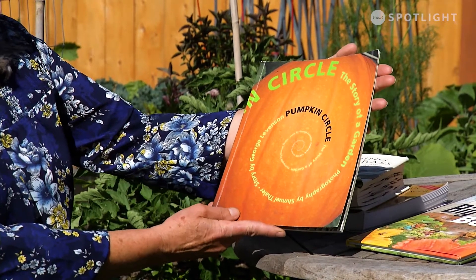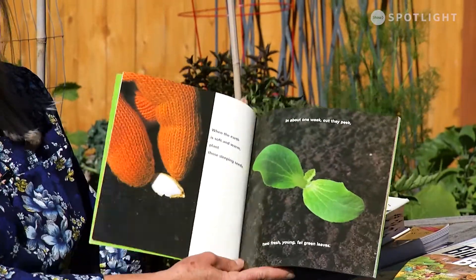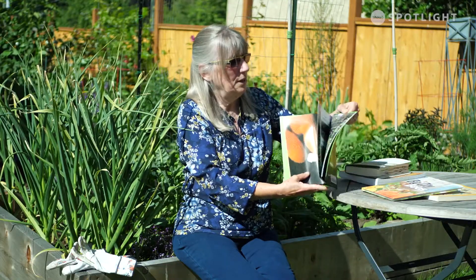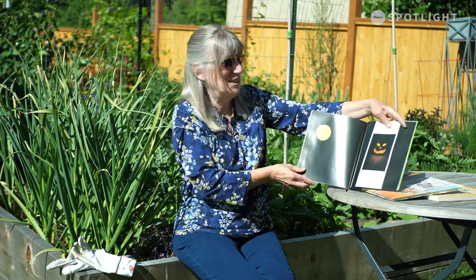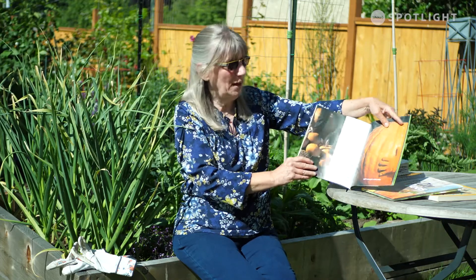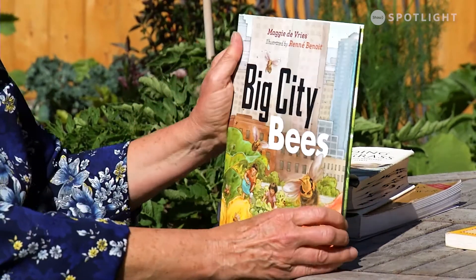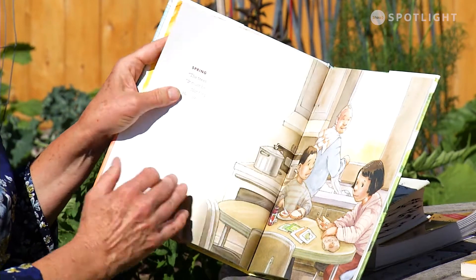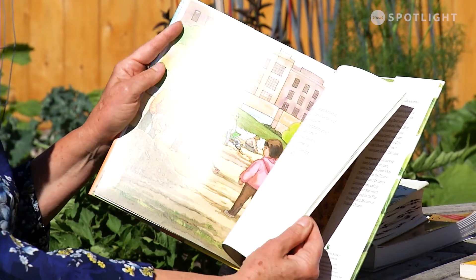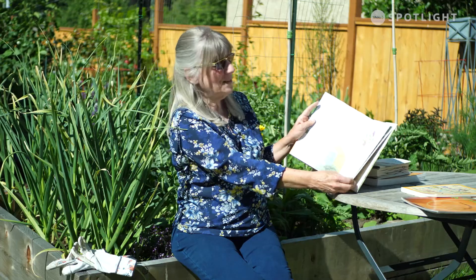It's Candace from Grow Local. I want to show you a couple of books. We talked about pumpkins with the kids and there's an absolutely brilliant book called The Pumpkin Circle: The Story of a Garden. For younger kids it has wonderful pictures, it's an easy read, very informative, and kids really enjoy it — they'll go back and thumb through it over and over. There's also Big City Bees, for slightly older kids. It goes through where bees live, where they find food, and how kids relate to them as they move through the city. There's a grandpa who gardens and a rooftop garden for a restaurant, and a beekeeper.